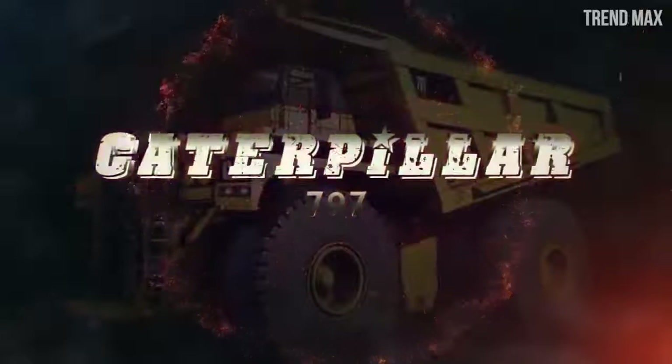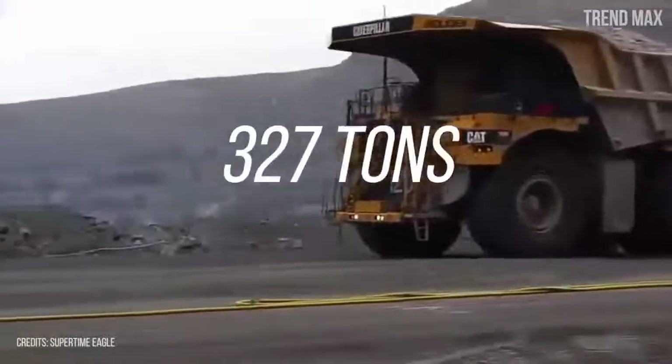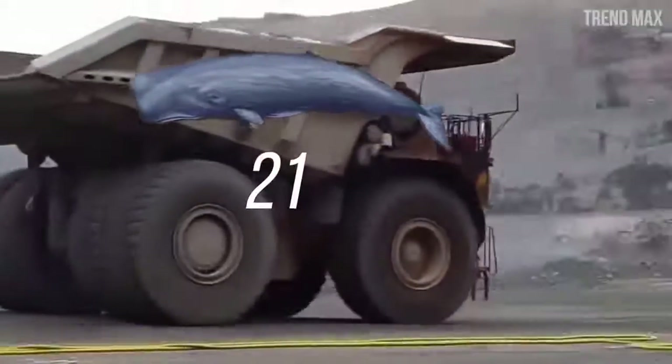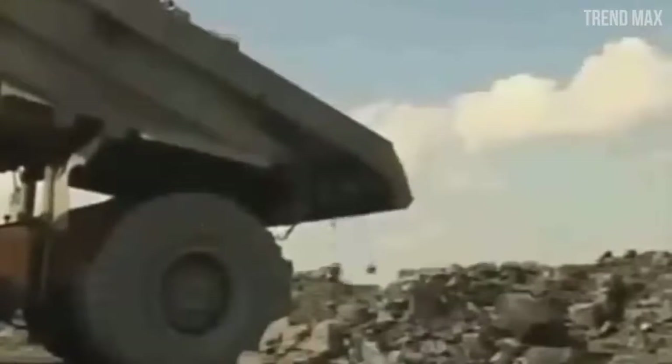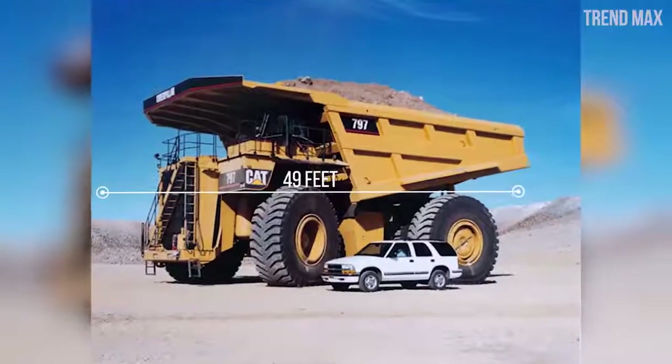Number 8: Caterpillar 797. It has a capacity of 327 tons — enough to carry about 21 sperm whales in its container, technically known as a bed. When the truck is empty it weighs 320 tons, reaching up to 557 tons in total. It measures 49 feet in length, as long as two white sharks.